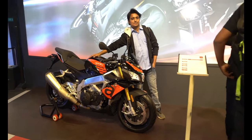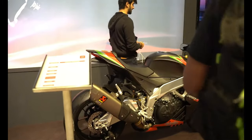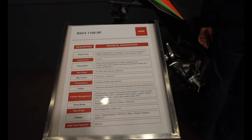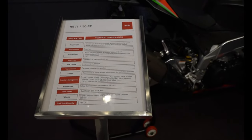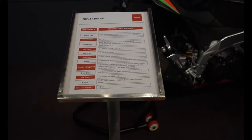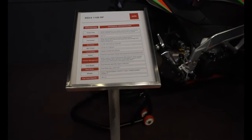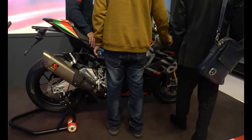Not too many updates there. Next we have the Aprilia RSV4 RF. This has considerably more power — around 50 horsepower more than the naked version — but it's tuned more towards the track, with power available at higher RPMs, whereas the naked version has more usable power in the mid-range.